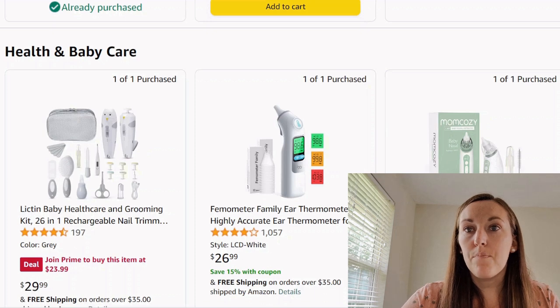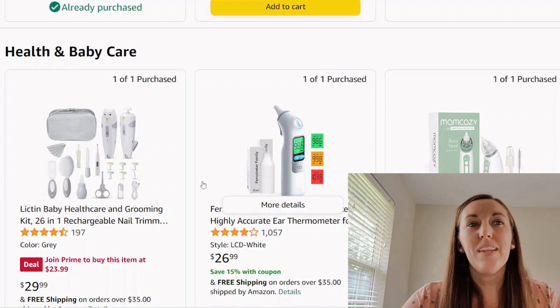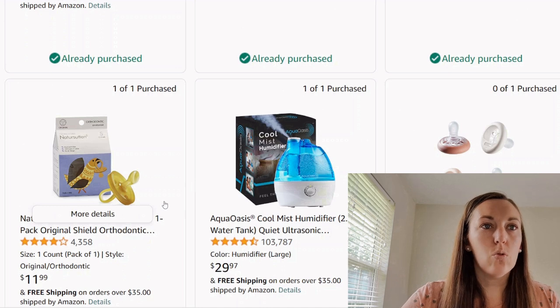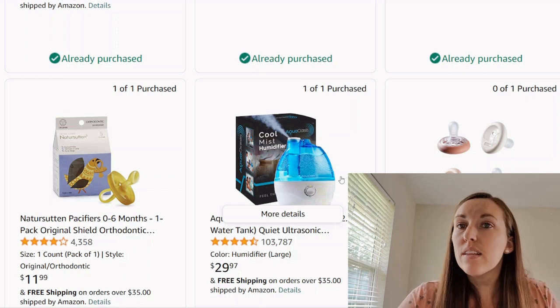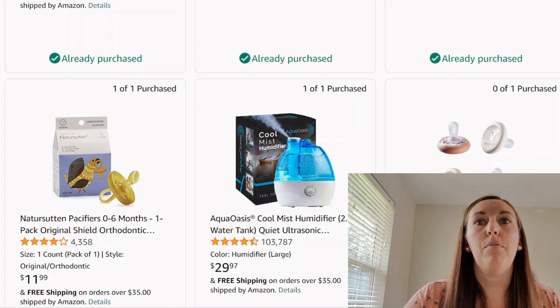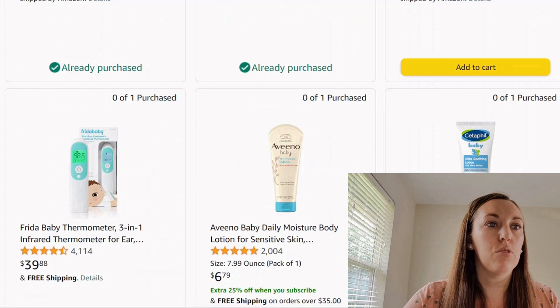Then we have a nasal aspirator — some rinky-dink squeeze ones, just repeating items. Looks like some pacifiers — do your own research there. A humidifier — I don't know why people need these; maybe it's my climate. And we got some tummy tippy pacifiers that are supposed to be very breast-like in shape — it says breast-like. Interesting that we have two different styles; some people go for that, some don't.